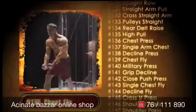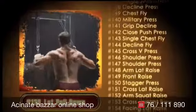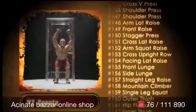You want bicep curls, chest fly, tricep extension, lat pulldown, shoulder press, crunches, squats? No problem.